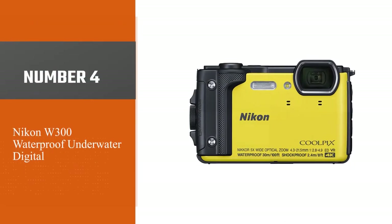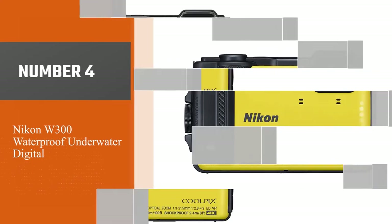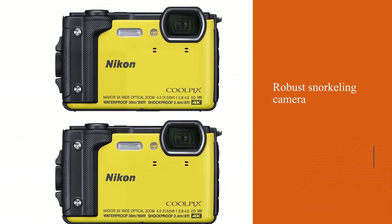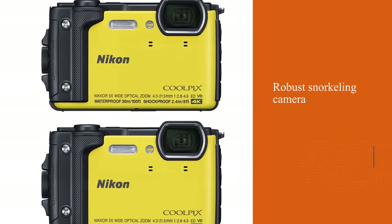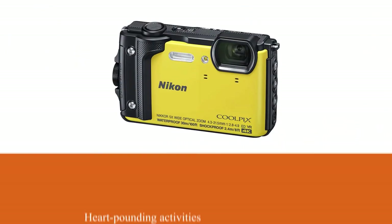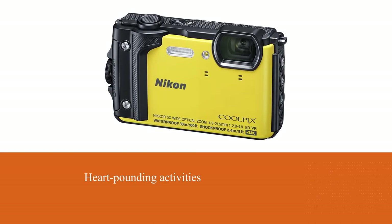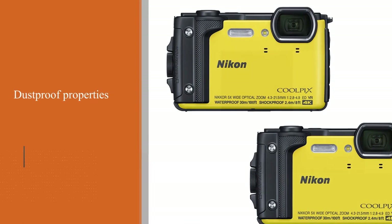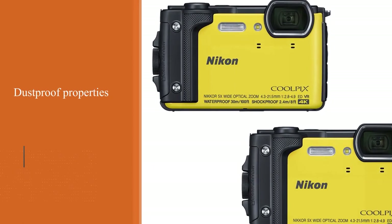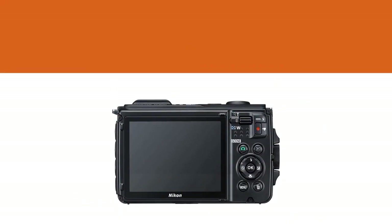Number four: Nikon W300 waterproof underwater. Adrenaline junkies will definitely appreciate this robust snorkeling camera that can also become a reliable companion in many other heart-pounding activities. At first sight it becomes obvious that this camera is designed to last for many years, with its waterproof, freeze-proof, shockproof, and dustproof properties. Using it, you can shoot 4K Ultra HD footage, 16MP images, and time-lapses in the most severe conditions.